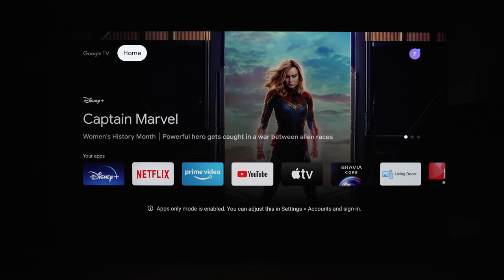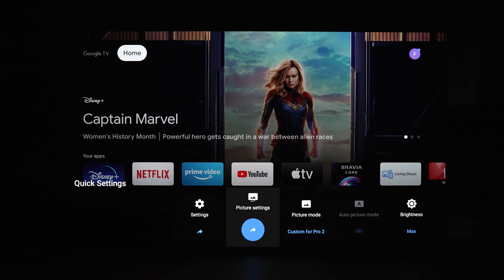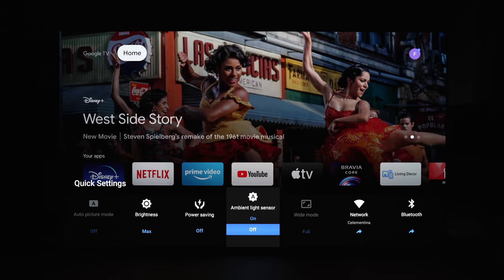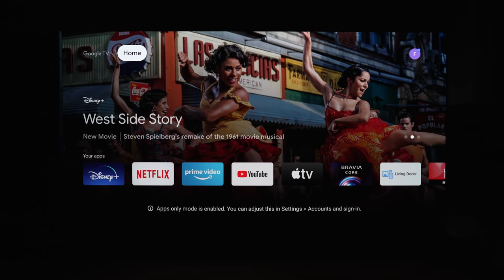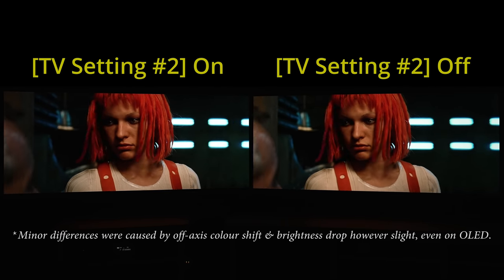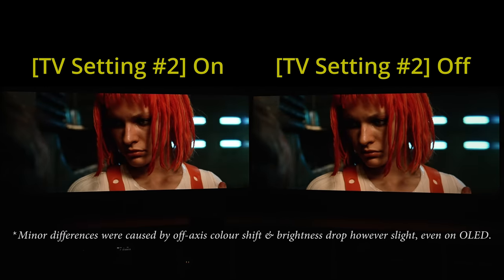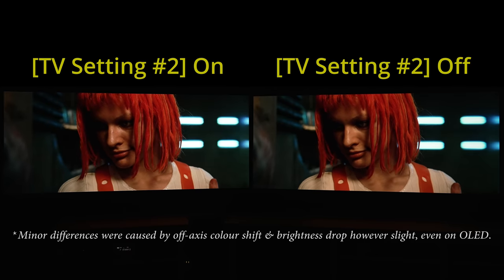Last but not least, Sony. Press the Settings button on the remote control, then scroll right until you reach Ambient Light Sensor. Just turn it off and you're good to go. Now that you have disabled Energy Saving on your TV, perhaps you would also like to adjust 5 other settings to improve your TV's picture quality, as I've demonstrated in another video here.